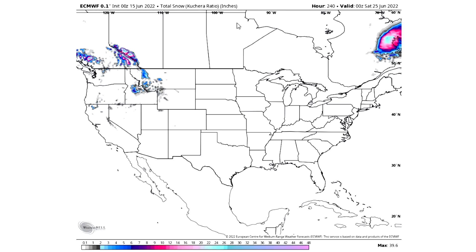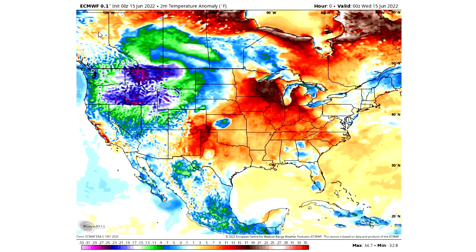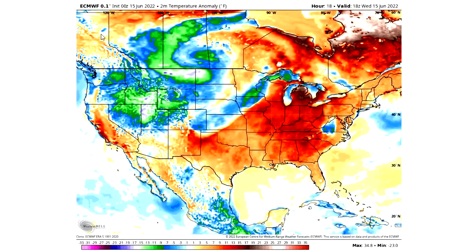Now we're going to move on and talk about the upcoming temperature pattern, briefly talk about the National Hurricane Center's outlook, and then the Storm Prediction Center as well. Here's the upcoming temperature pattern, and we can see that we're basically featuring a trough in the west and a ridge in the east at this point.